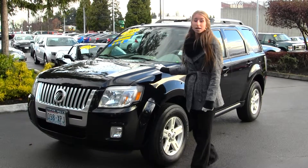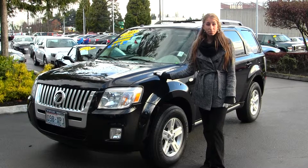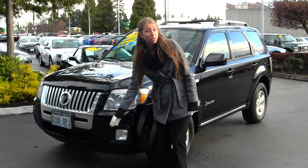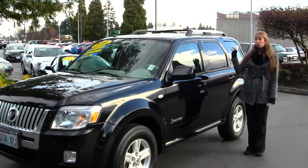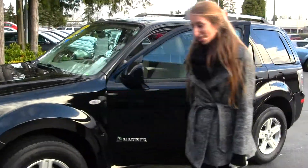Today we're looking at this stunning black 2008 Mercury Mariner Hybrid. On the exterior it comes equipped with automatic headlights, fog lights in the front, alloy wheels, heated mirrors, keyless entry, a roof rack, and a sunroof for those nice sunny days. Let's take a look on the inside.